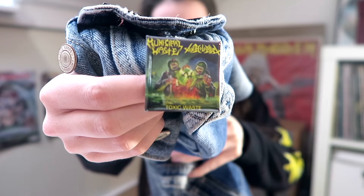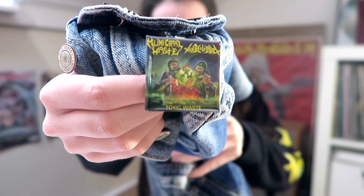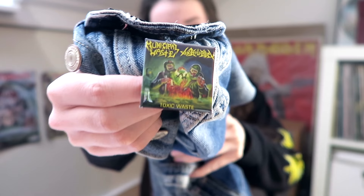The back looks like this, by the way. I also got this Toxic Waste square pin at Tank Crimes and it was only $2. I put it on my denim jacket and I think it looks pretty cool. I also got this Municipal Waste sticker for only $1, and my order came with some free stickers as well — two of them I put on my laptop.